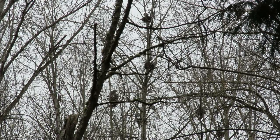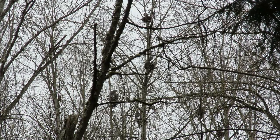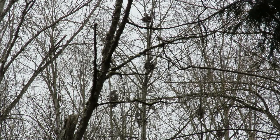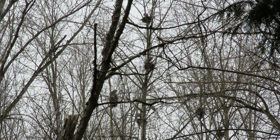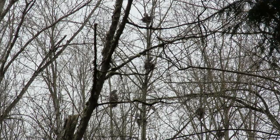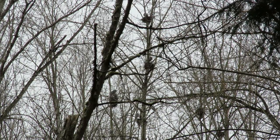Here are our great blue herons — one sailing by there, coming in. They're getting their nests all squared away and they're all getting paired up. This is the rookery that's behind the Animal Adoption Center down in Kent, Washington. We have about 80 nests in here, and they're finally getting paired up and carrying on — flying around, coming in. There's another one sailing in here.